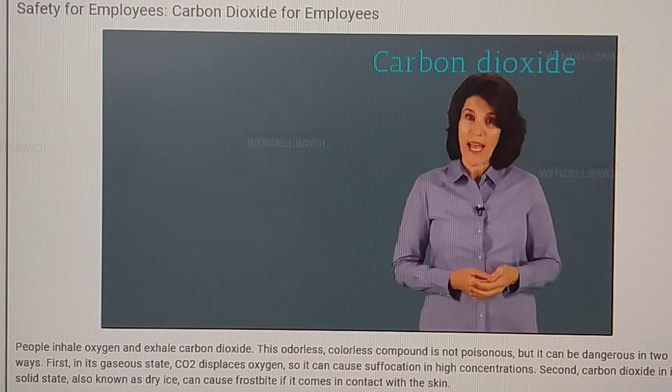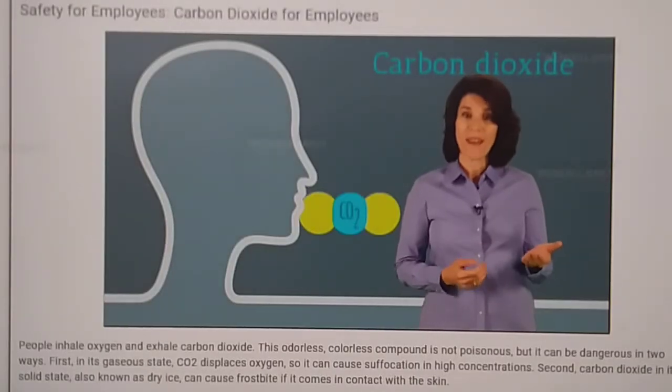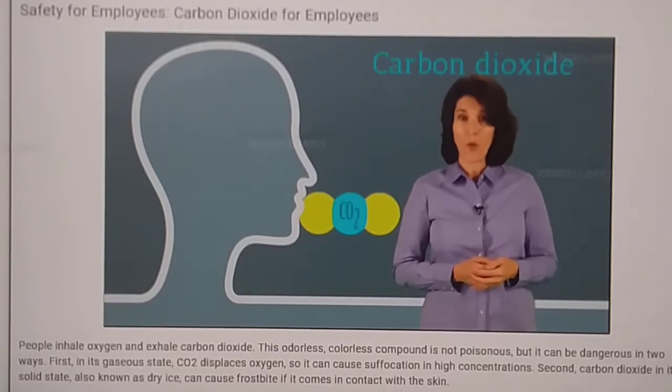Everyone knows about carbon dioxide. It's a natural part of life — people inhale oxygen and exhale carbon dioxide. This odorless, colorless compound is not poisonous, but it can be dangerous in two ways.